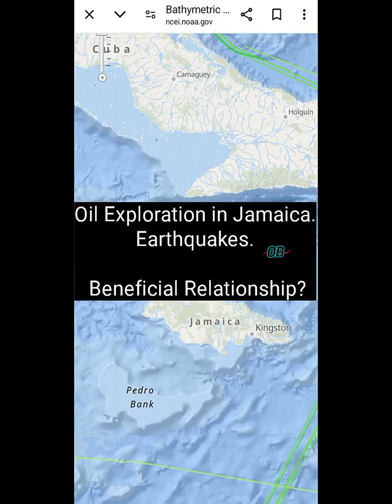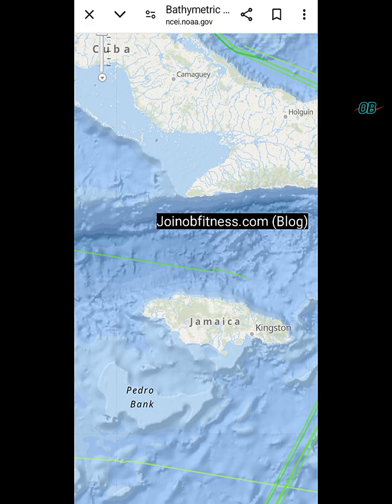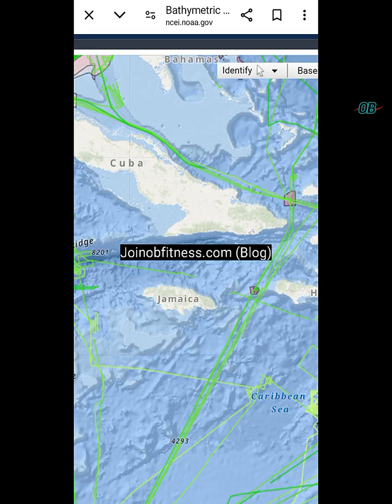Oil exploration. In Jamaican waters, the major thing right now is whether or not we can find oil, whether or not there is commercial oil and other hydrocarbons. Earthquakes are important in the context of helping us to find traps for these hydrocarbons, and on the flip side, they also can provide escape for these hydrocarbons.